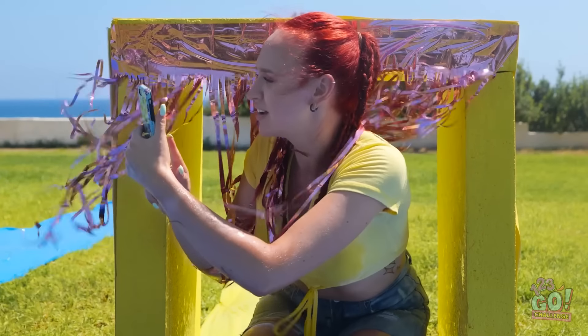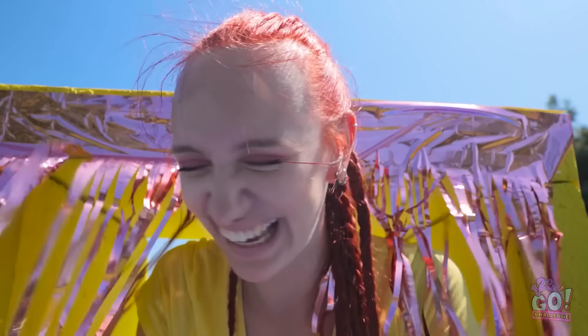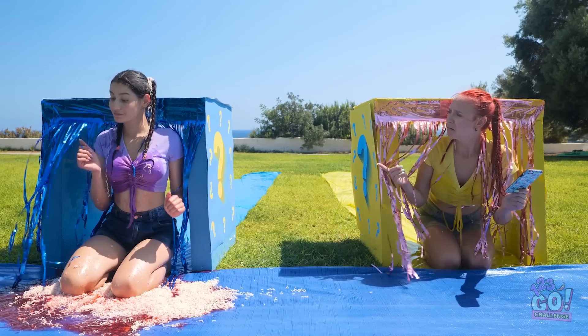Oh my gosh, I've got to take a picture of this! What? No! I look gross! This picture of you is amazing! How come you look so good in this photo?